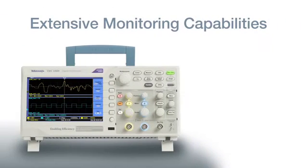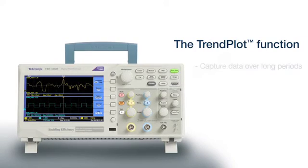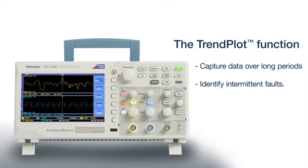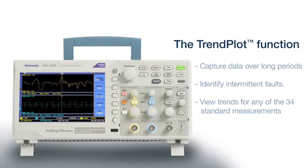The TBS-1000B comes with extensive monitoring capabilities. With the trend plot function, you can conveniently plot data over long periods of time and capture intermittent behavior. Select any one of the 34 standard measurements, and then capture and view data trends over minutes, hours, or even days.